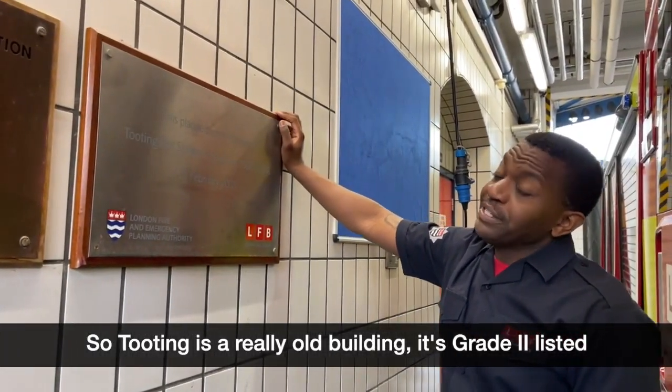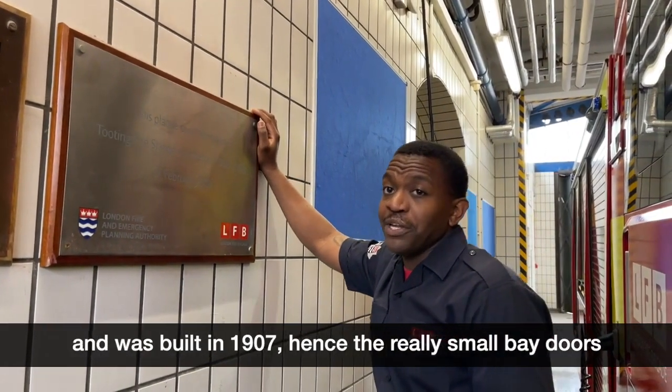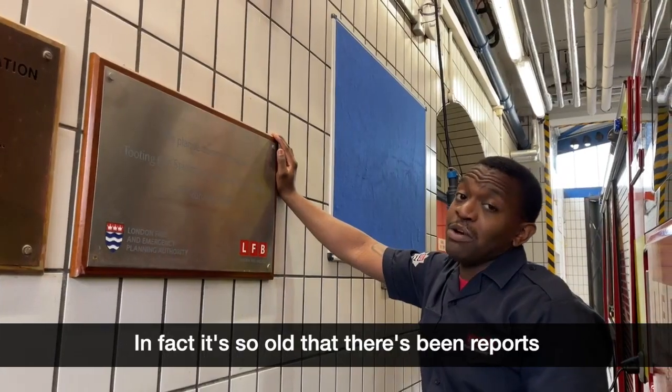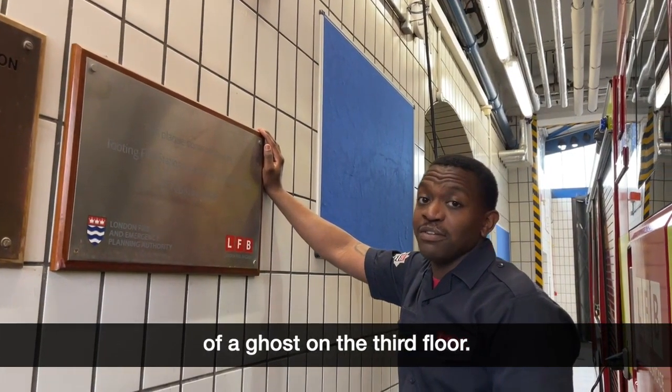So Tooting is a really old building — it's grade two listed and was built in 1907, hence the really small bay doors because they were built for horse and carriage. In fact, it's so old that there's been reports of a ghost on the third floor.